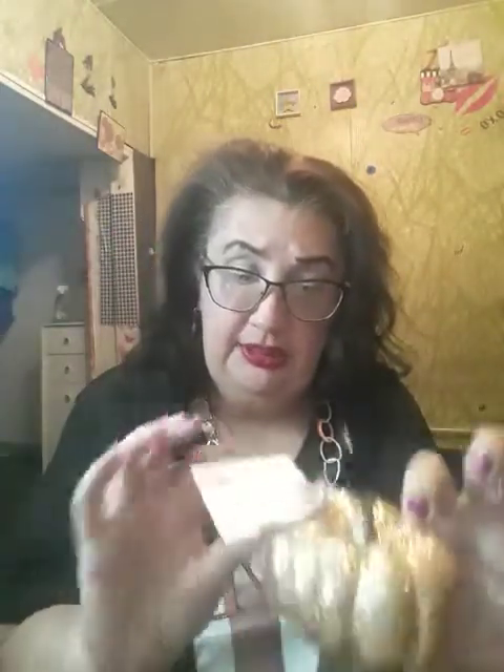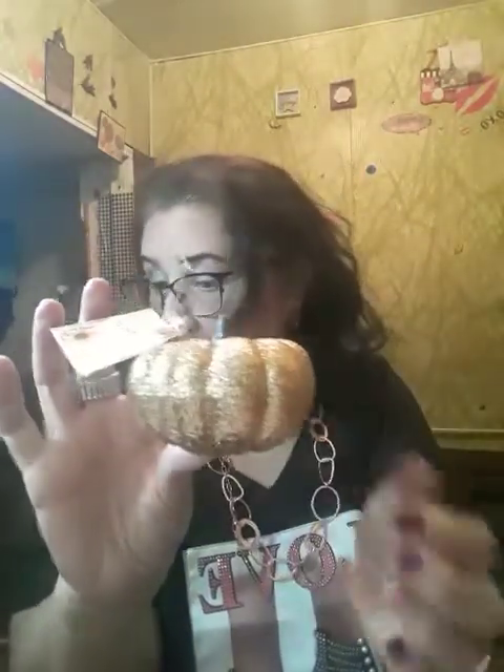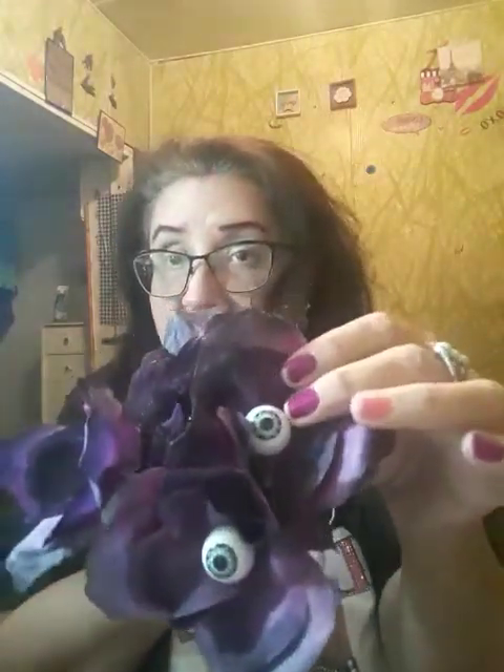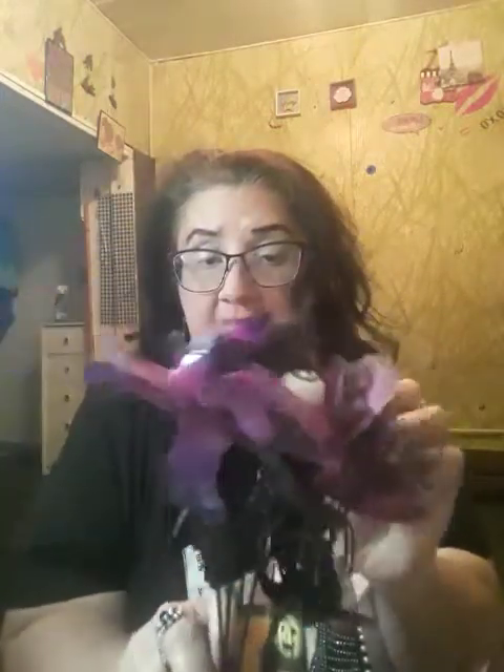Then I got these little decorations — a little pumpkin, these are so cute. I had to get this so I can decorate my room. And then I got some flowers — they're roses and they have little skeletons on them. And then I also got these that have eyeballs, and they're purple and black.